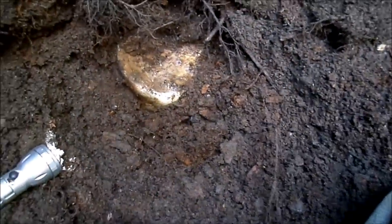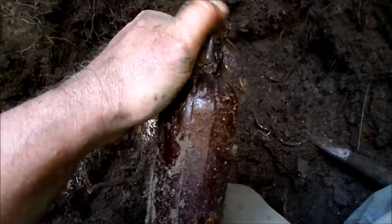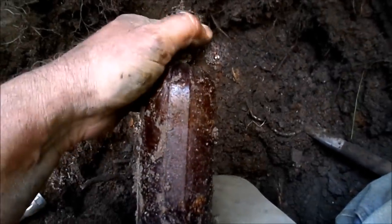We have something coming out here - seems like a whiskey jug, and it feels like it's intact. That means the hole would go at least another 10 inches. We've got some big amber medicine - it's so slick. I think this one is machine made, but can't tell, it's so muddy.